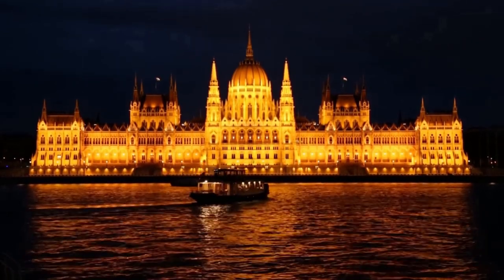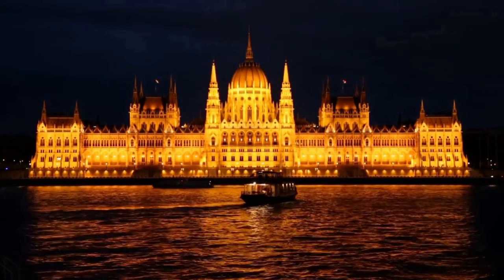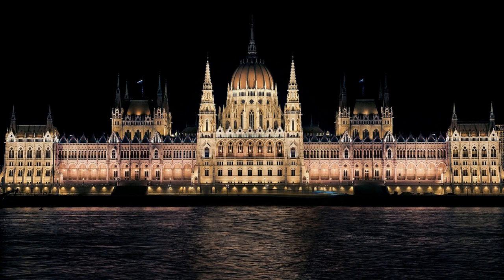The building itself is like a jewel on the horizon of this country. Indeed, this is a true architectural gem.